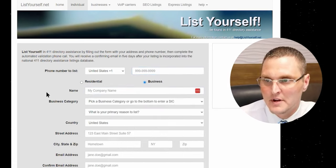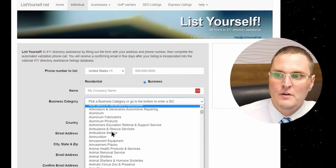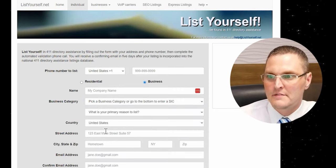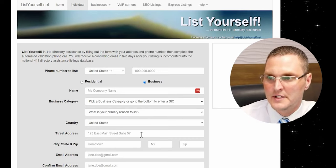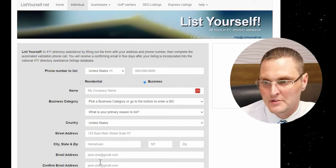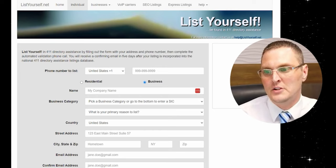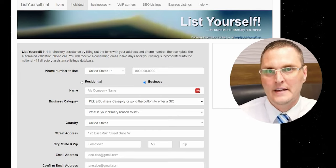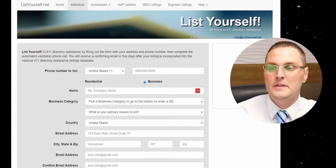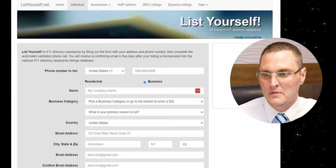You always hear me preach: keep all the information the same, exactly how it's listed with the Secretary of State and the IRS. Put in your phone number, then put in your company name exactly how it's listed with the Secretary of State. Then pick your business category — if you don't find exactly what it is, do the best you can, closest to it. Then the country, street address, suite number if you have one, city, state, zip. Put your email address — preferably a business email, but it could be a Gmail or whatever. After that, it's going to say how to validate. You need to get the number validated no matter what, so if it's a forwarding number, make sure you have access to it right now when you're doing this.